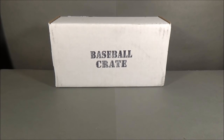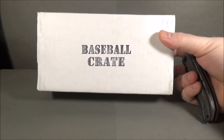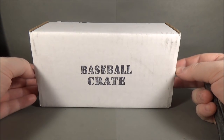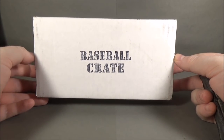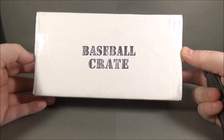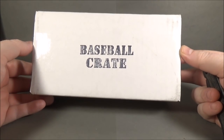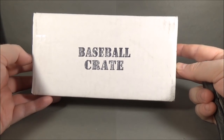Hey everyone, Day of Sports Cards here. Back under the break. Today I'm going to be doing the February Baseball Crate from thecardcrate.com. For a limited time, I believe it's just one month, he is doing a wrestling crate for any of you who are into wrestling cards. I'll have a link to thecardcrate.com in the description box. Anthony is a pretty good guy who puts together a nice product every month.